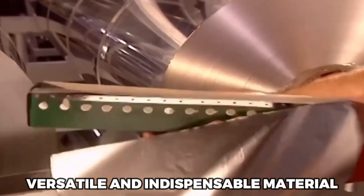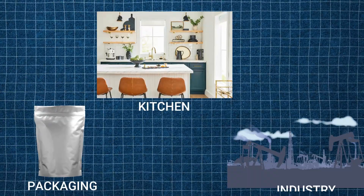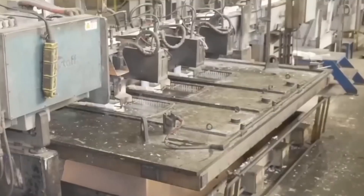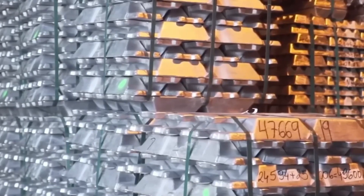Aluminum foil, a versatile and indispensable material in our daily lives, plays an essential role in the kitchen, packaging, and industry. The production of aluminum foil is a complex process that begins with the extraction of bauxite, a reddish-brown mineral from which aluminum is derived. Let's delve deeper into the fascinating world of aluminum foil production.